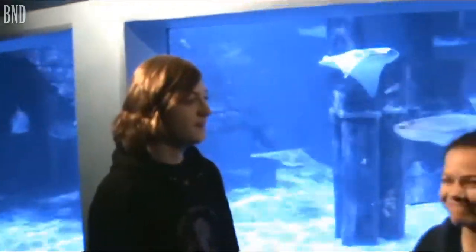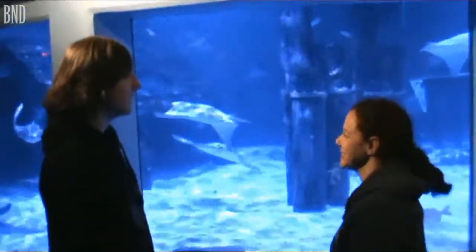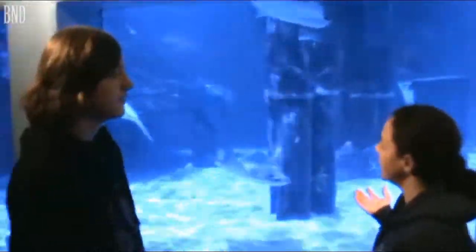Welcome back to my Animal Education Series. Today we're at the Mystic Aquarium with Steph. Hello! What do we have here behind you? I've been interested in animals as far back as I can remember.